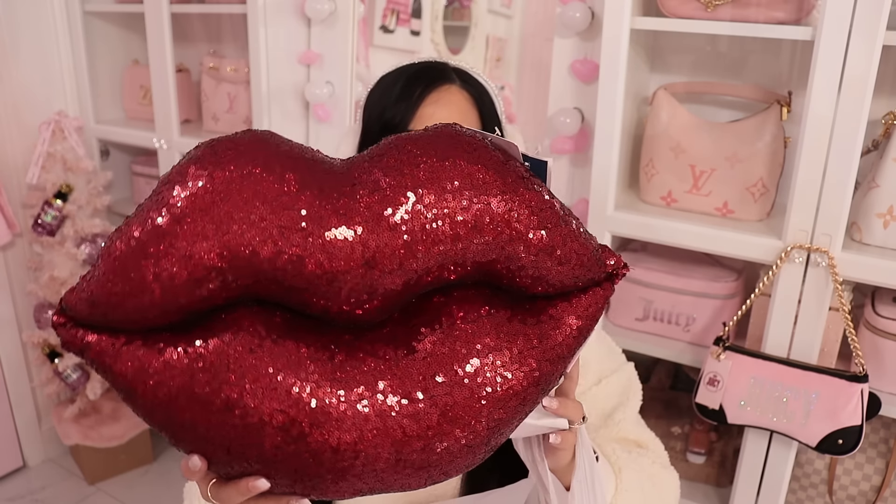First thing I have is this lips pillow from Marshalls. Look how cute and sparkly this pillow is — I cannot wait to put it on my couch. I want to do romantic vibes in my room this year, so I'm definitely adding touches of red. This pillow was $16.99, a little pricey, but for the quality and how big it is, I think it was definitely worth it.